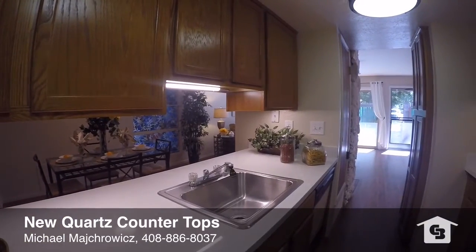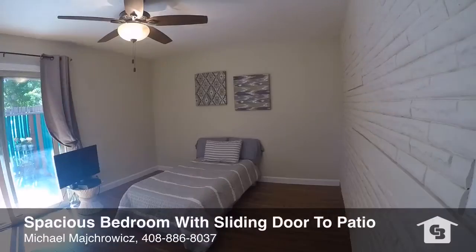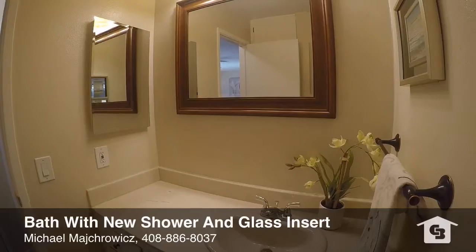The kitchen has new quartz counters and includes stainless steel appliances. The main bedroom is quite spacious and opens to the front patio from a sliding dual pane door.